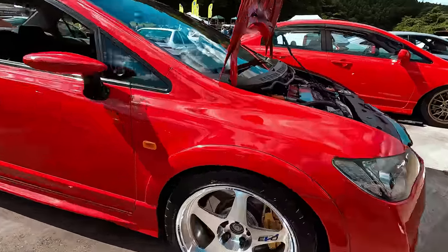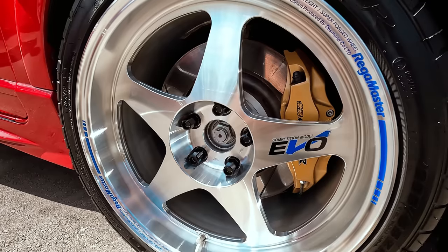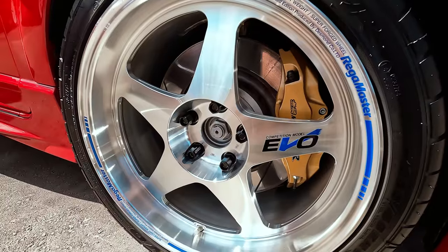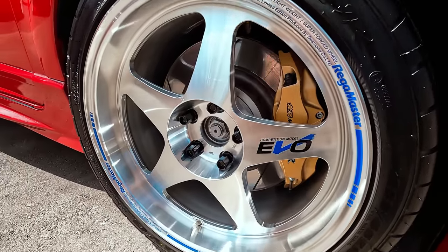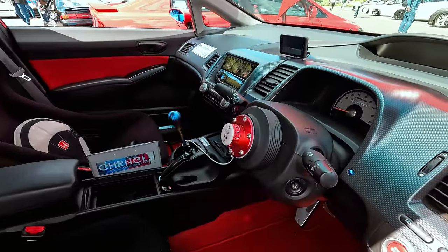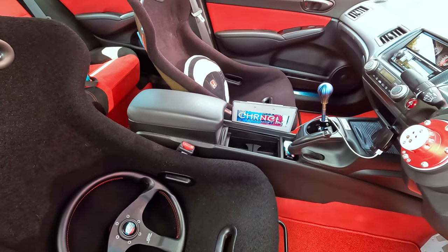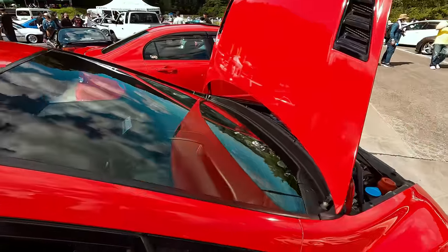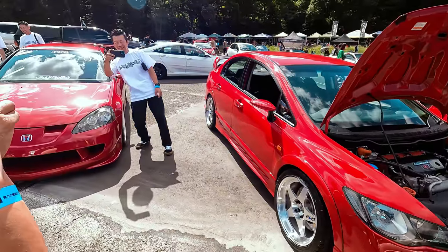Takaru's car — Mugen brakes. What size are these? 18 by 9 and a half. Pretty aggressive. Mugen steering wheel. So cool.